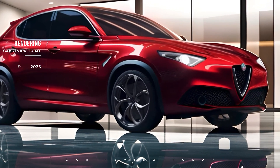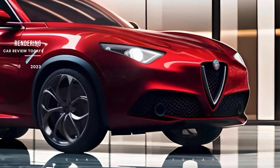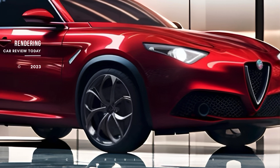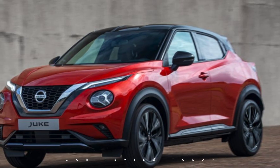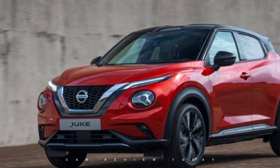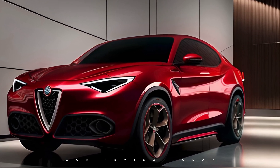The rear might sport a coupe-style glass, a prominent wing, and slim LED taillights for an eye-catching appearance. Although it draws some parallels with the Nissan Juke in elements like the sculpted bonnet and black pillars, the Milano will maintain a sporty Italian character with distinctive Alfa Romeo details like the phone dial wheels.